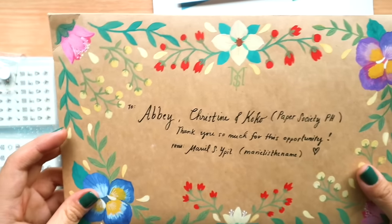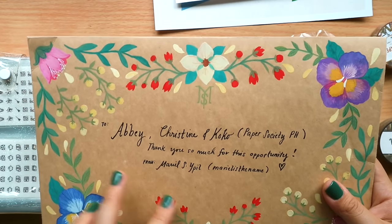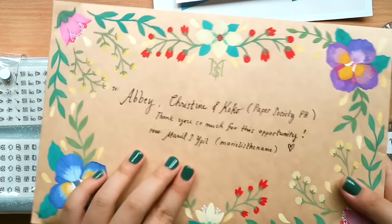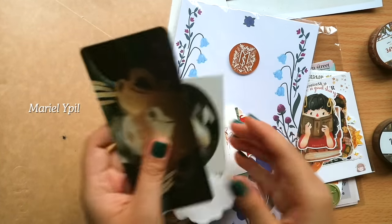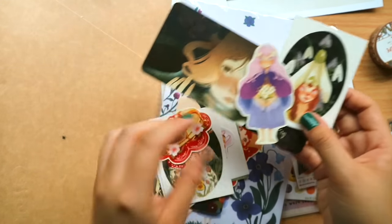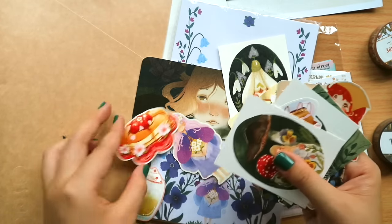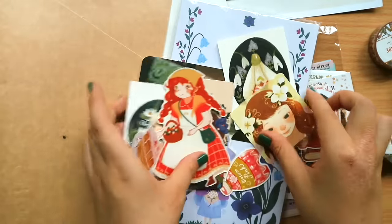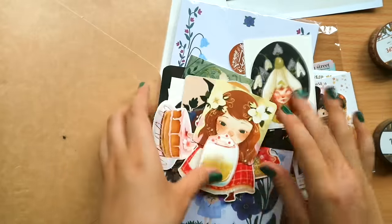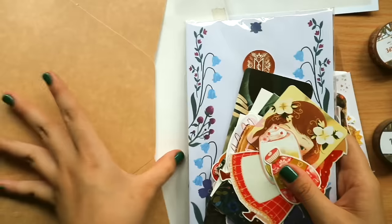I also want to thank Mariel — 'Mariel is the Name' — who sent us a bunch of stuff. I can't believe these elements are hand-painted. She wanted to thank us for having her at Paper Convention, so she sent gifts for Abby, Christine, and Coco. Her art style is very distinct and pretty. She sent bookmarks, stickers, and a really nice notepad or letter pad. I super love the intricacy of her work — they appear to be mostly original characters. Thank you so much, Mariel!